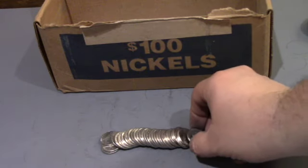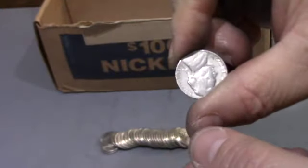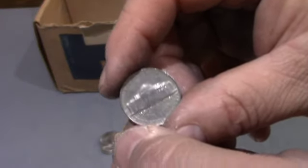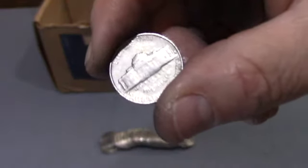Okay, this is roll 40, and we have a 1953 — and that is a San Francisco. 10 rolls to go, I'll bring you back.